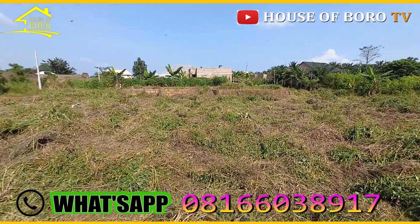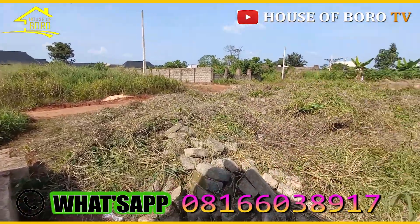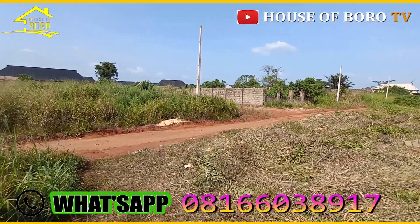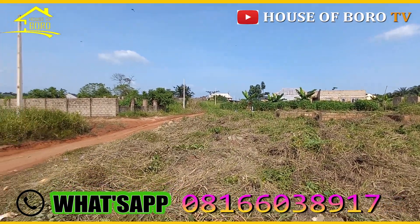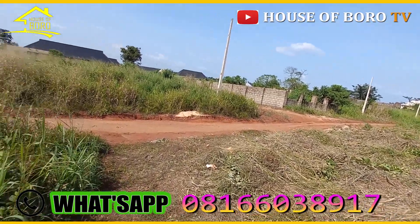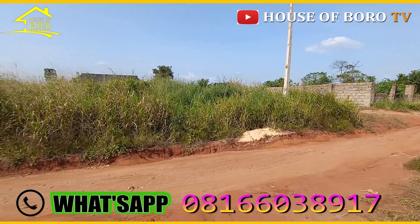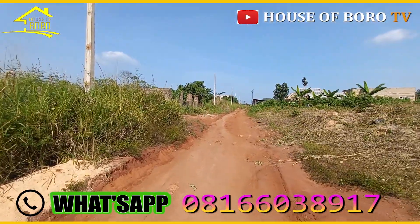The other ones have no C of O. You hardly find properties with a C of O because most Nigerians don't do C of O. The highest they can do is survey, and a lot of them won't even do survey for their land — once they buy, they build the fence and that's it. The few who do C of O are typically people abroad who want to secure their property. They are likely to sell for purpose and for the future, so they do a C of O on it.